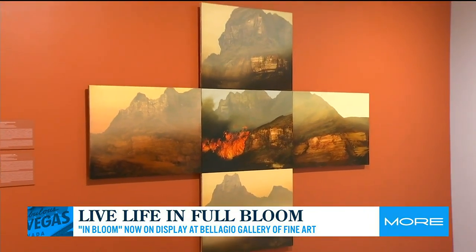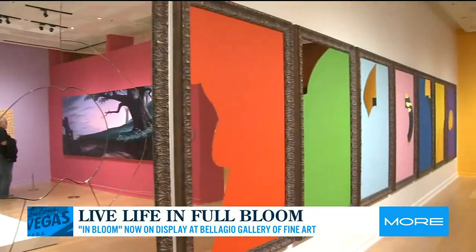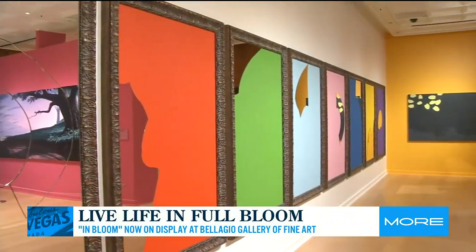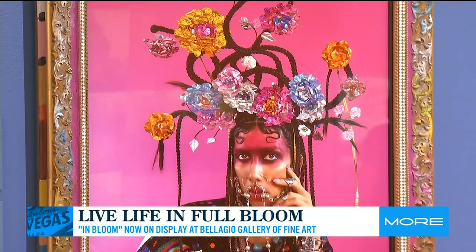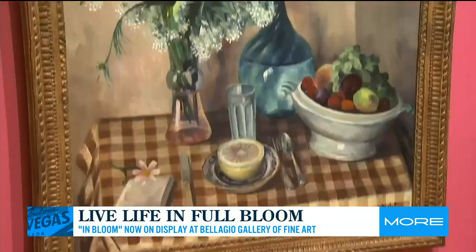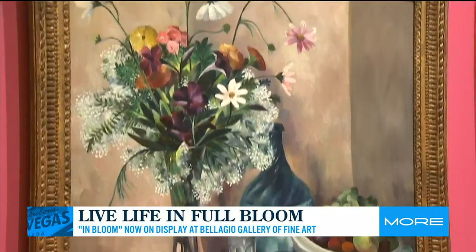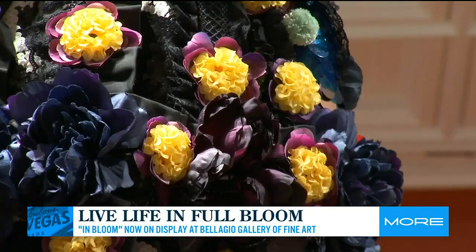This exhibition was uniquely curated for Bellagio Gallery of Fine Art. We partnered with Tia Collection of Santa Fe, New Mexico. They are a wonderful partner and steward of fine art who support artists by loaning artworks from their collections to museums and institutions. We worked with Tia Collection to select works that either subversively or overtly talk about change and the essence of spring.